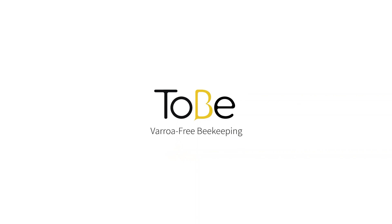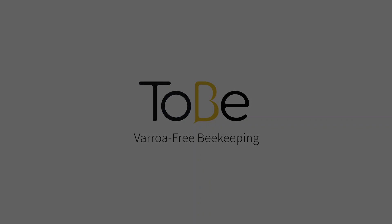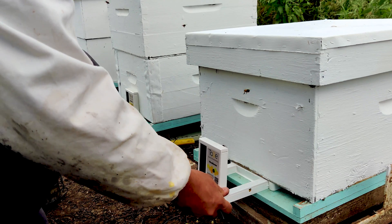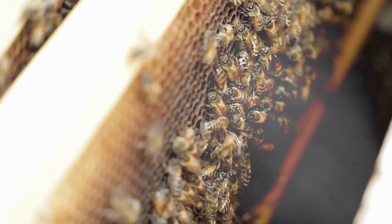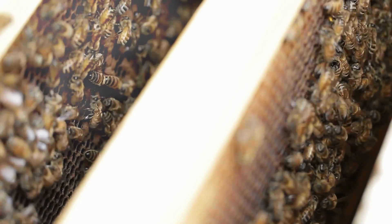However, I was completely surprised when the sponsor of this video, the Israeli company 2B, asked me for my opinion about their device. The device is small, lightweight, and is designed to be inserted inside the hive to give full control to beekeepers, automatically releasing an accurate amount of different solutions inside the hive throughout the year.